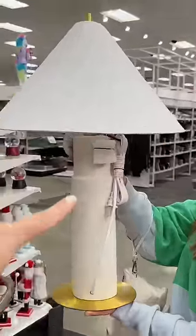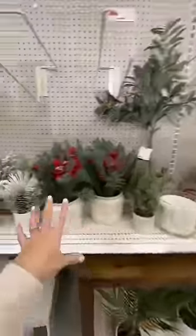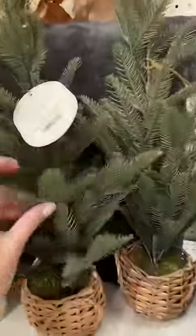Things I would and wouldn't buy at Target as an interior decorator. This table lamp right here with this console — look at this — immediately, yes. I always avoid plants at Target. They never look real. That's giving me plastic.